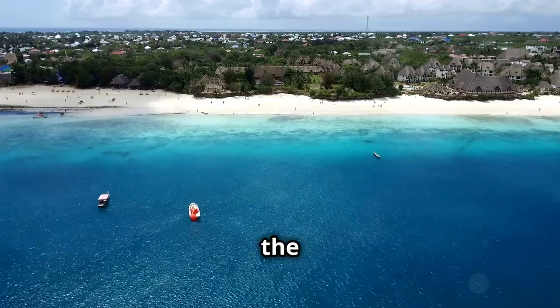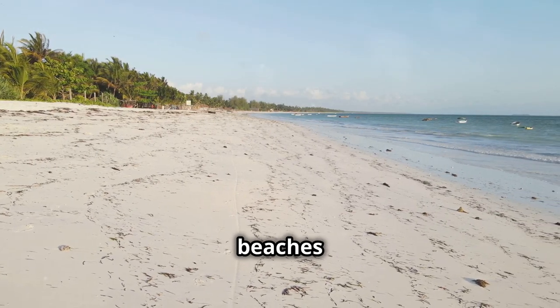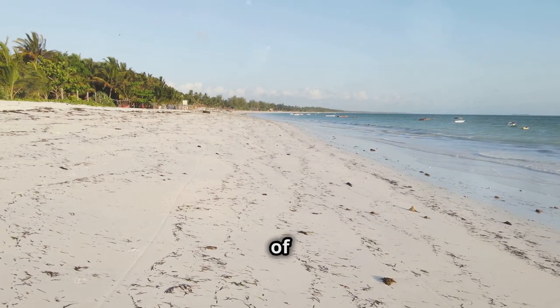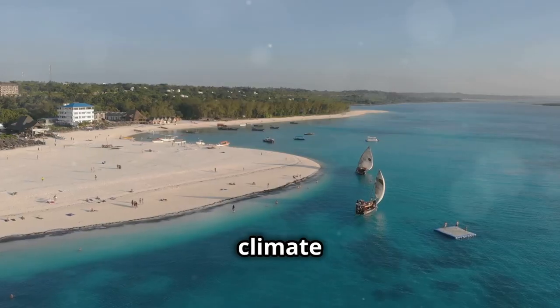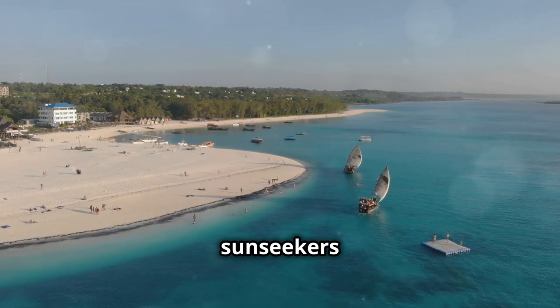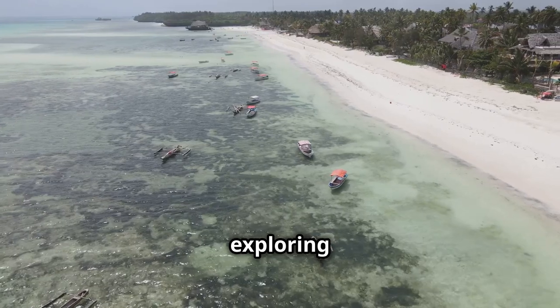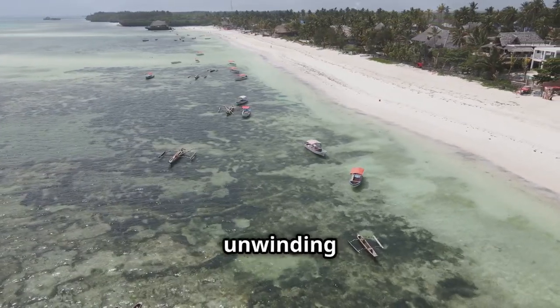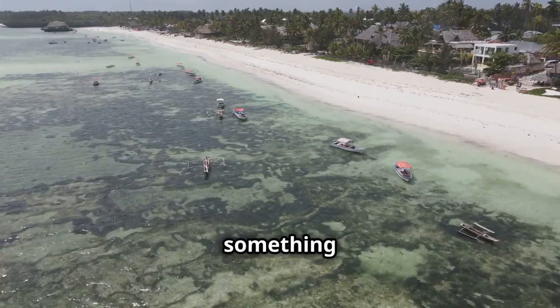Zanzibar beckons travelers with the promise of paradise. Imagine pristine white sand beaches lapped by the turquoise waters of the Indian Ocean. The island boasts a warm tropical climate year-round, making it an idyllic escape for sun seekers and beach lovers. Whether you dream of swimming with dolphins, exploring ancient Stone Town, or simply unwinding on a secluded beach, Zanzibar has something for everyone.